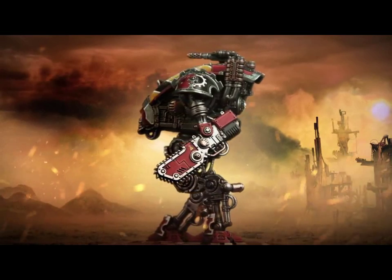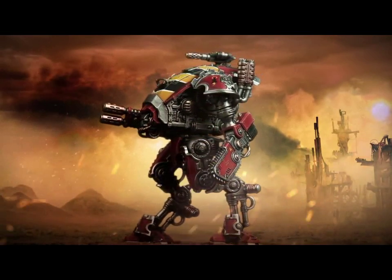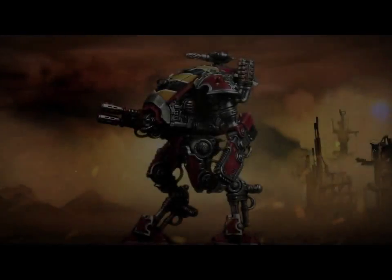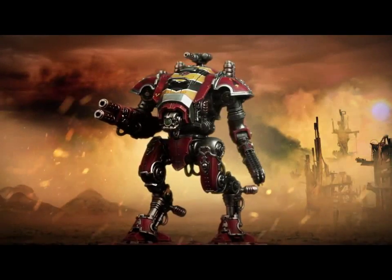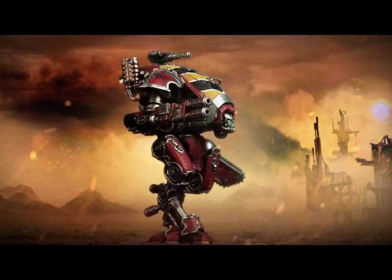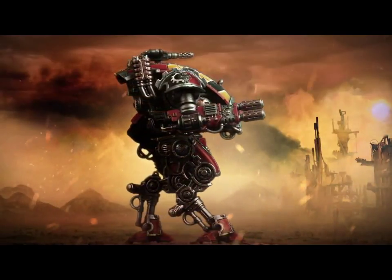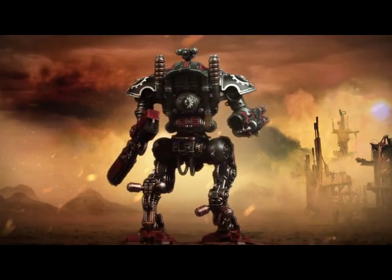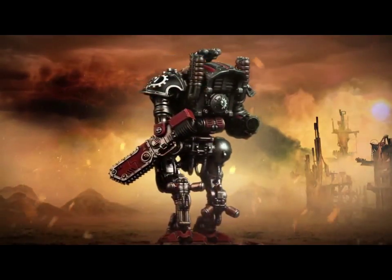But obviously we can't really comment on that until we have all the information. Just from this teaser, I do like the model — I don't like it as much as the current Knights though. I think the top looks a bit too bulky. For the legs, as I said, I think it looks like they've just stuck a Knight's torso on top of some Mechanicus legs.